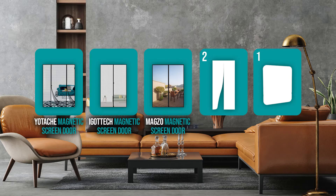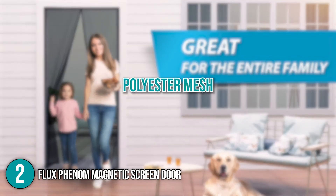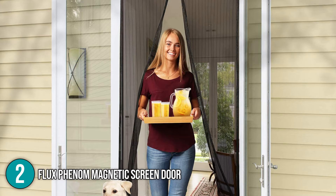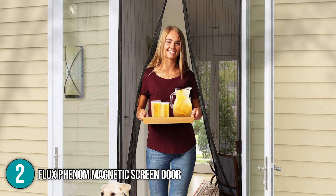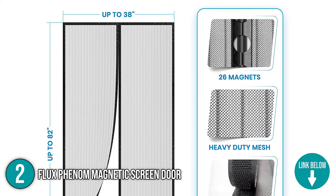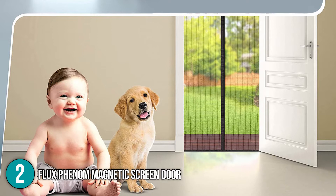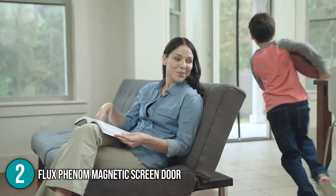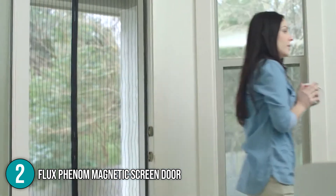The magnetic screen door coming in at number two on our list is the Flux Phenom Magnetic Screen Door. It is tightly woven and has an upgraded polyester mesh that combines the durability of fiberglass with the visibility and ventilation of polyester. Its edges are thoroughly strengthened with thumbtacks for added security, guaranteeing that it can withstand the forceful comings and goings of pets and children. This hands-free magnetic screen door accommodates doors up to 38 by 82 inches. Most cats, dogs, and children can push the mesh open and the 26 heavy magnets running down the seam will close the mesh behind them. The magnetic door screen includes everything you need to install it quickly, including black all-metal thumbtacks, a wide roll of hook and loop backing, and a video tutorial.